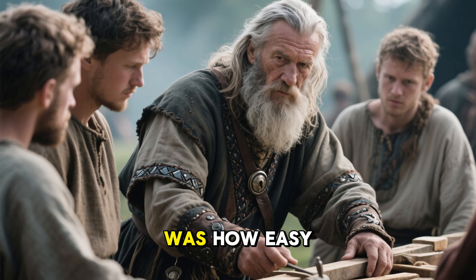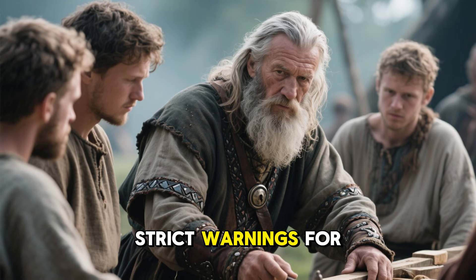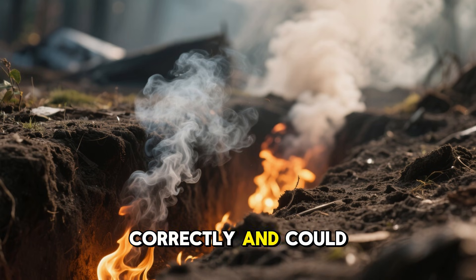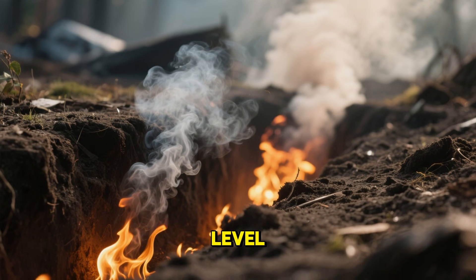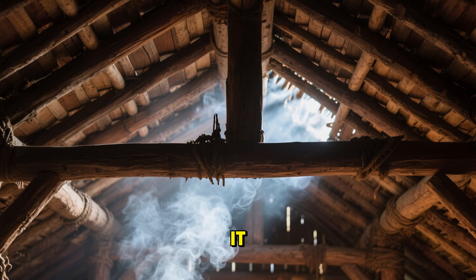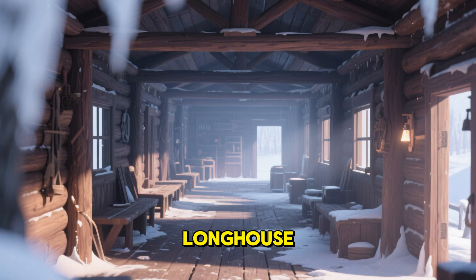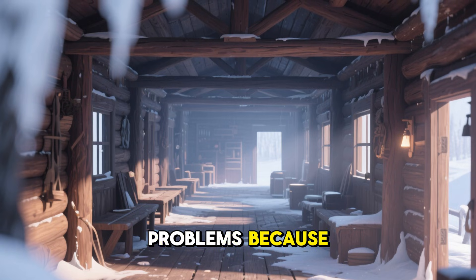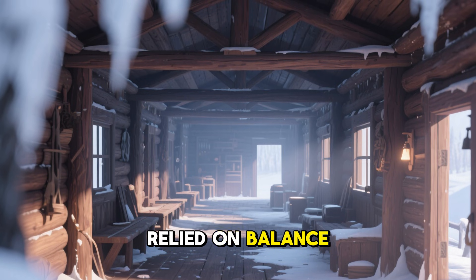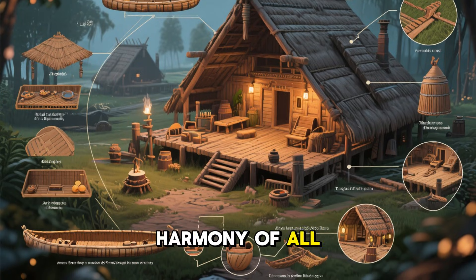What made the system so unique was how easy it was to get wrong. Local experts gave newcomers strict warnings for good reason. If the fire trench was dug too deep, smoke wouldn't rise correctly and could settle dangerously at breathing level. If the rafters were sealed too tightly, the house trapped smoke instead of regulating it. If the walls were too thin, heat escaped faster than the trench could replenish it. Even building the longhouse too wide caused problems, because the low fire couldn't heat a large area efficiently. Everything about the structure relied on balance.